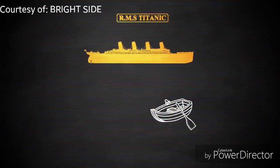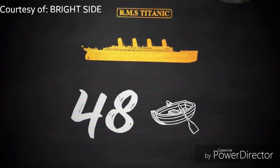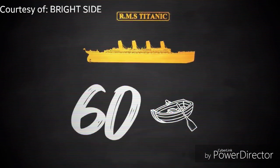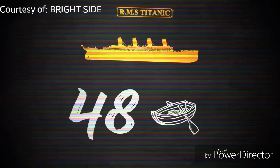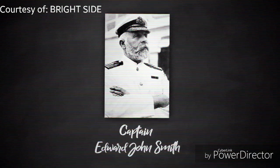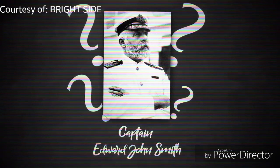Another act of criminal negligence involved the lifeboats. The Titanic needed about 60 lifeboats, but the chief designer, Alexander Carlyle, planned to equip only 48 boats. What's more, lifeboat drills were never carried out on the Titanic. That morning, before the Titanic was shipwrecked, there was a scheduled drill — but Captain Edward John Smith canceled it. Nobody knows why.